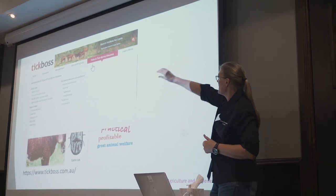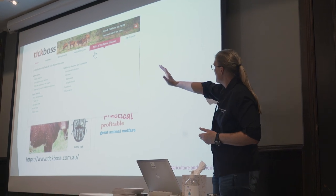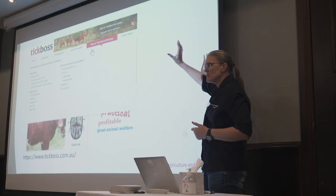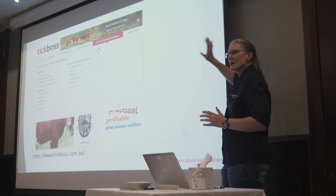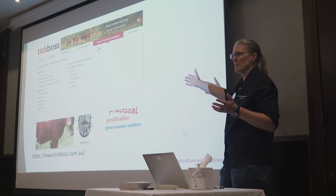We have across the top a banner which is effectively the different menus. We've got treatment pages, management pages, an annual program, biology pages, and then more sort of courses and newsletters and things. It's set up very much mapping to what has already been in existence for the sheep parallels.